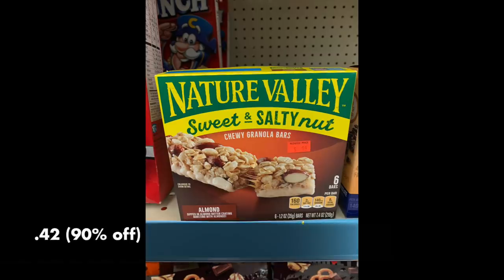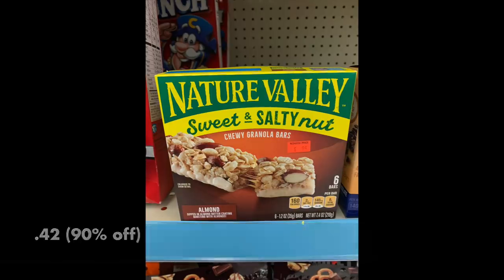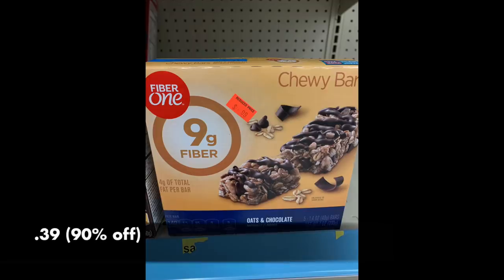We have the Nature's Valley — this specific one for 42 cents. If you can track down some peelies or coupons, try to make it work, especially if your store has a lot of this stuff. And then the Fiber One bars for 39 cents — that's some significant savings if you think about it.